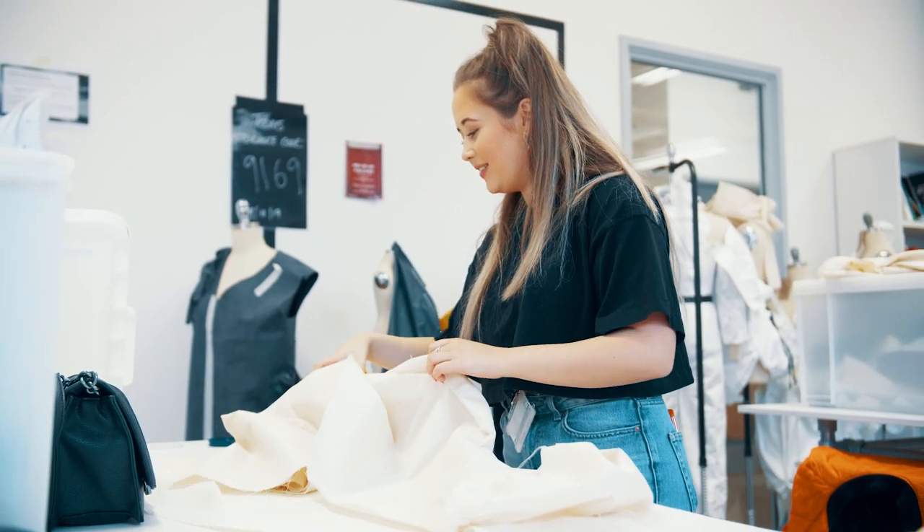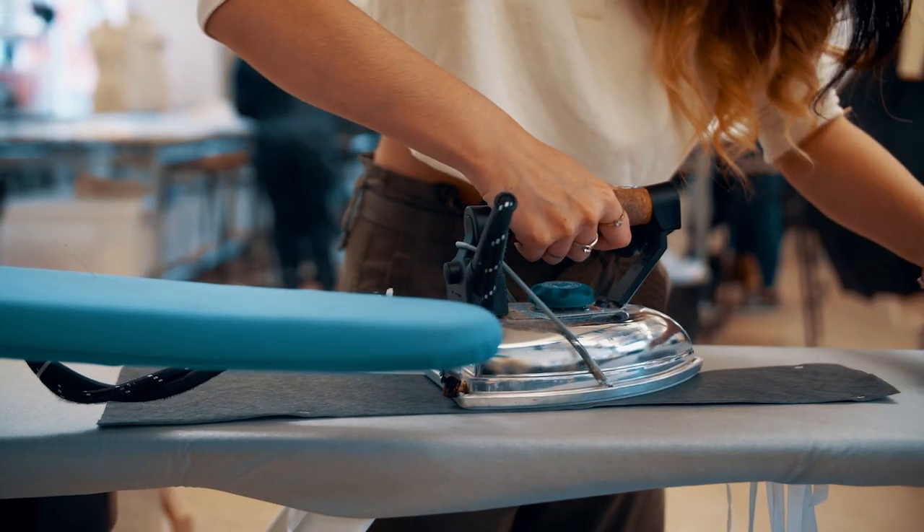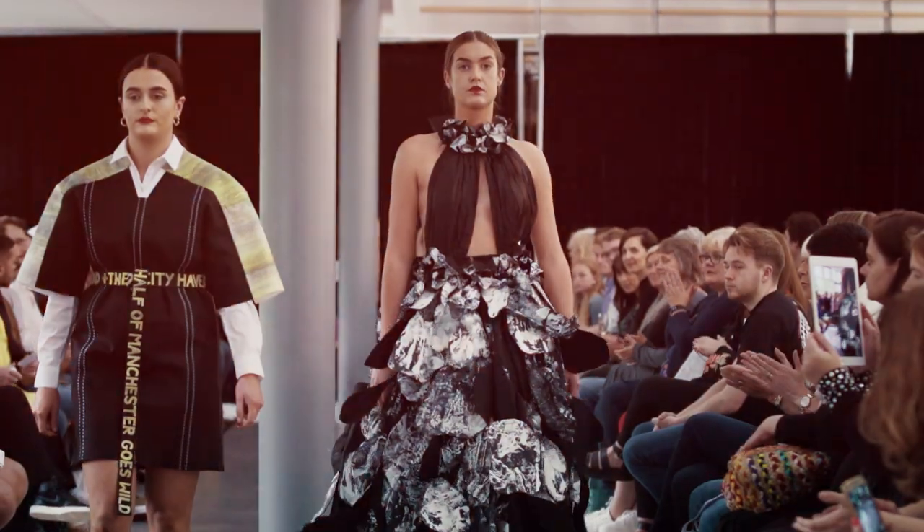In your final year you'll complete a major fashion design project, exploring shape, silhouette, form and fabric finishing techniques, exhibiting your outcomes at our end of year show.